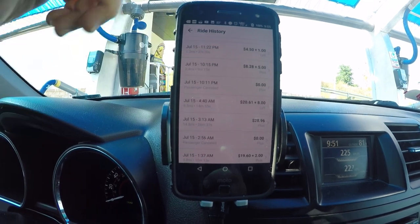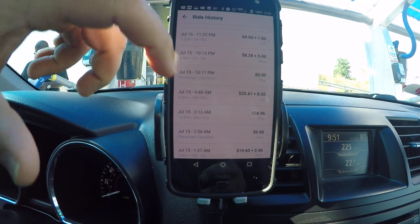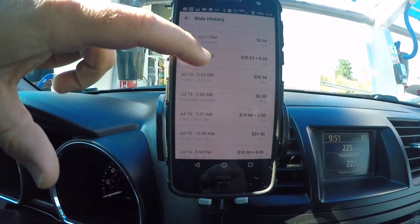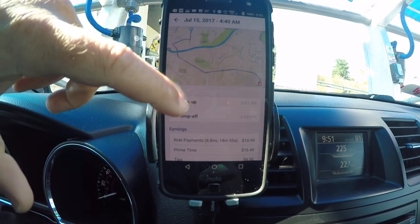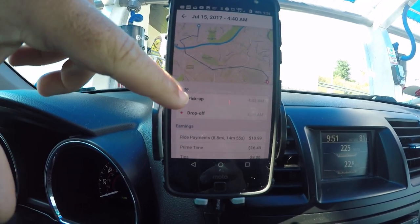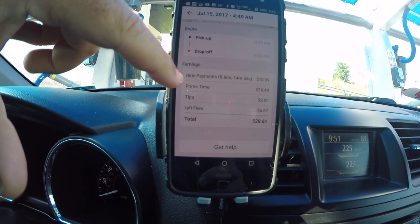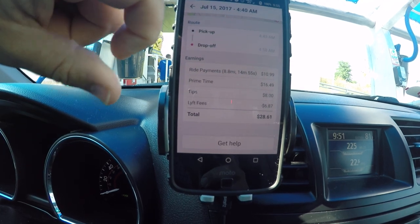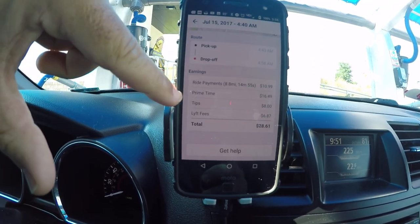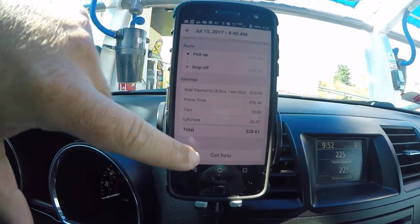What's so cool is before you had to look at your ride history and driving history separately. Now you can go to each one and click on a specific ride — it's basically just like the Uber app almost. It shows you where your pickup was, where your drop-off was, what your ride payment was, how long it was distance-wise and time-wise, and it shows if you had Prime Time involved.